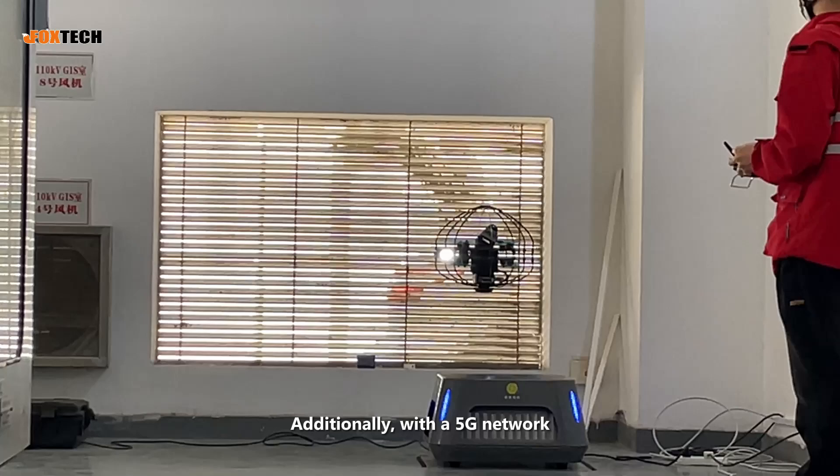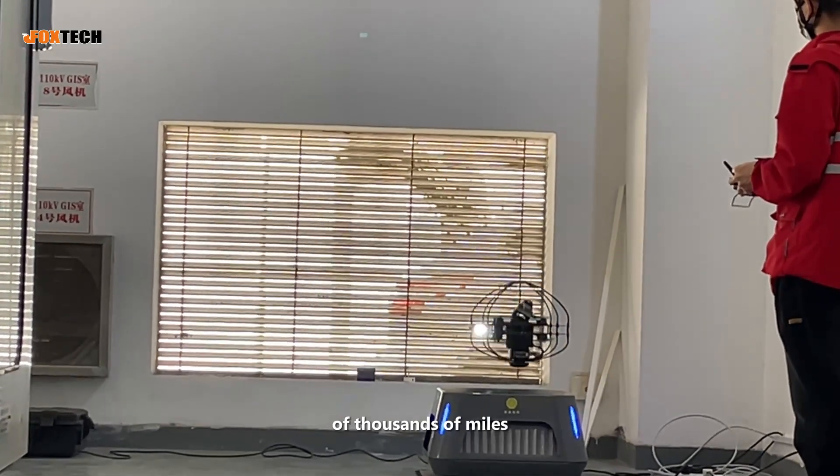Additionally, with a 5G network, it can be remotely controlled over distances of thousands of miles.